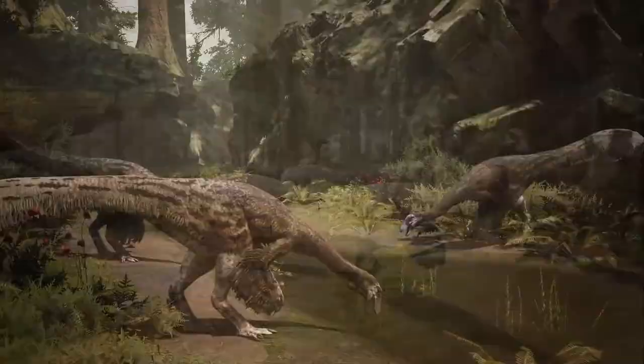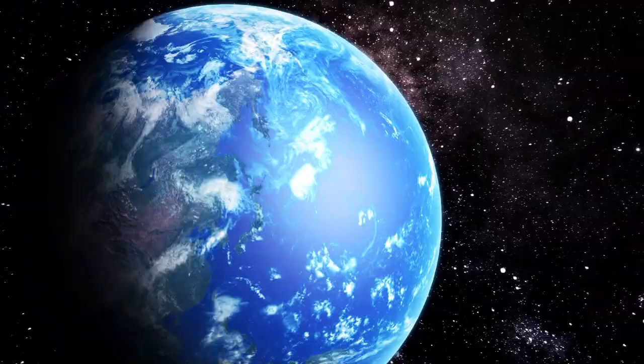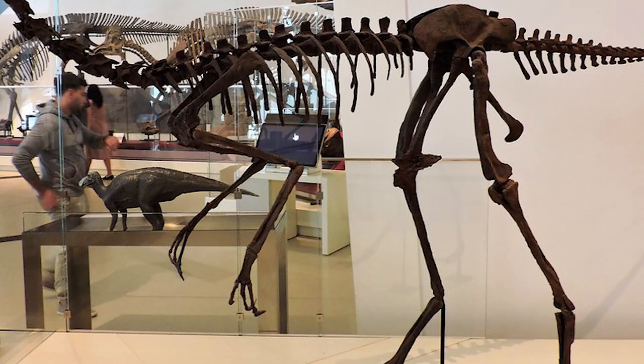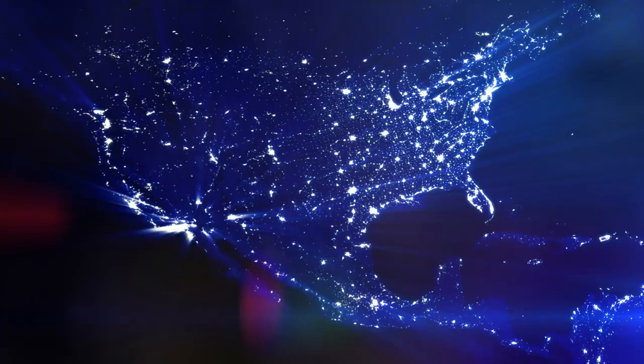Even though Struthiomimus was a fast dinosaur and had impressive adaptations, that did not mean that it was immune from the fates that befell so many other dinosaurs. Approximately 65 million years ago, a massive asteroid struck the Earth, causing a massive explosion that wiped out most of the dinosaurs, along with many species of plants and animals. As of today, Struthiomimus' fossilized bones are the only evidence that it ever existed, and these fossilized bones have been discovered in various places worldwide, including North America, Asia, and Europe.